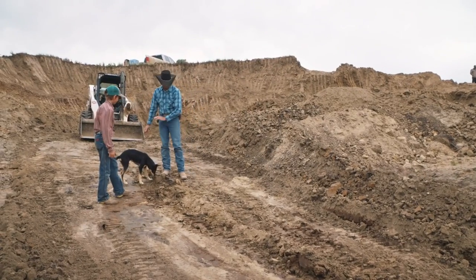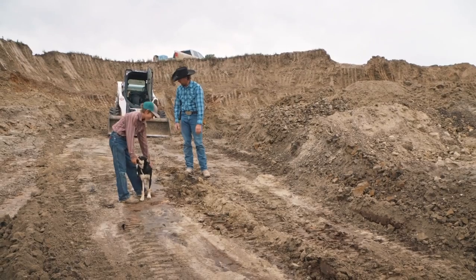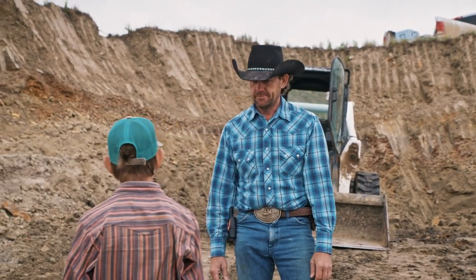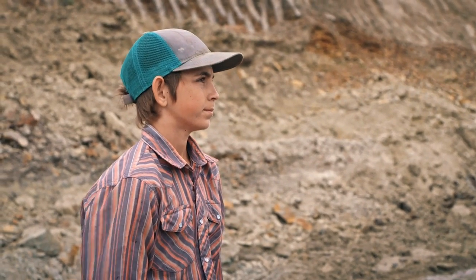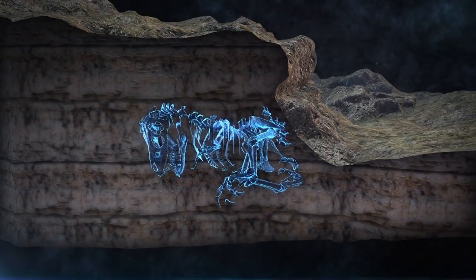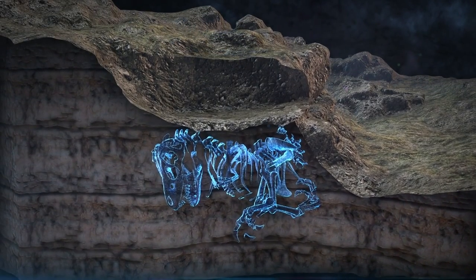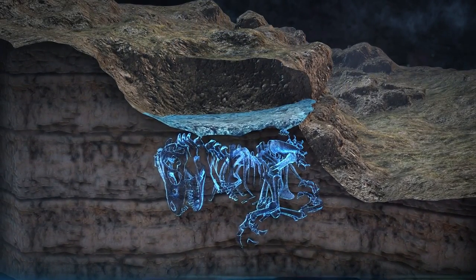I'm gonna start shaving just half an inch at a time until we get down a little lower. You can let me know if you see something. If we don't hit some bones out here, I'm gonna get nervous. Just keep your eyes open. With the overburden removed, Clayton needs to pinpoint the bone layer by carefully shaving with the skid steer.